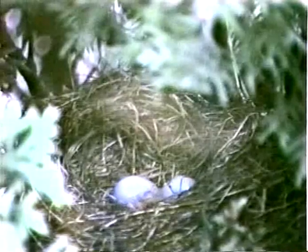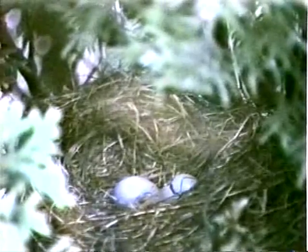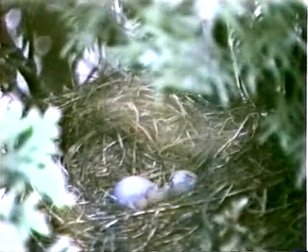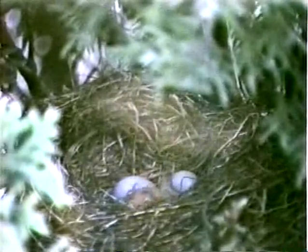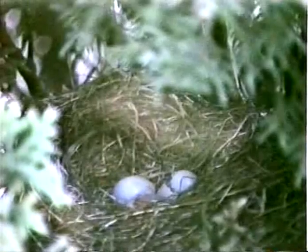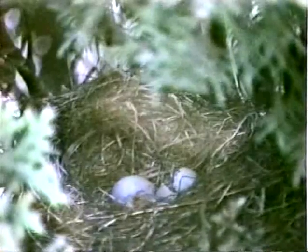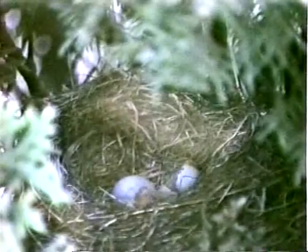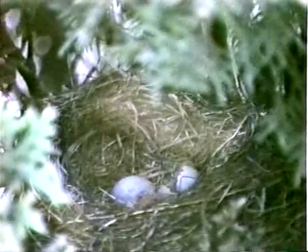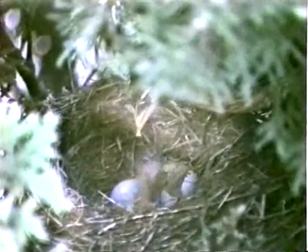One out of five chicks will survive to become adult robins. They will live an average of five to eight years. Soon there will be two mouths to feed. After the young bird has struggled out of the egg, the remains of the once all-important shell are usually removed by the parents.